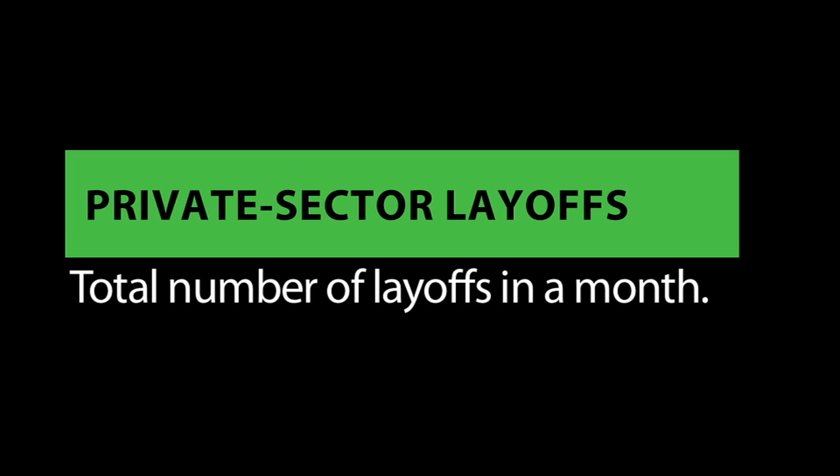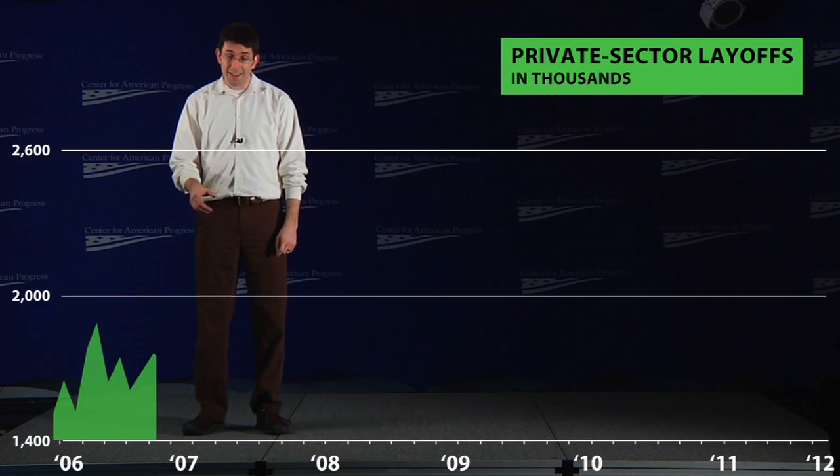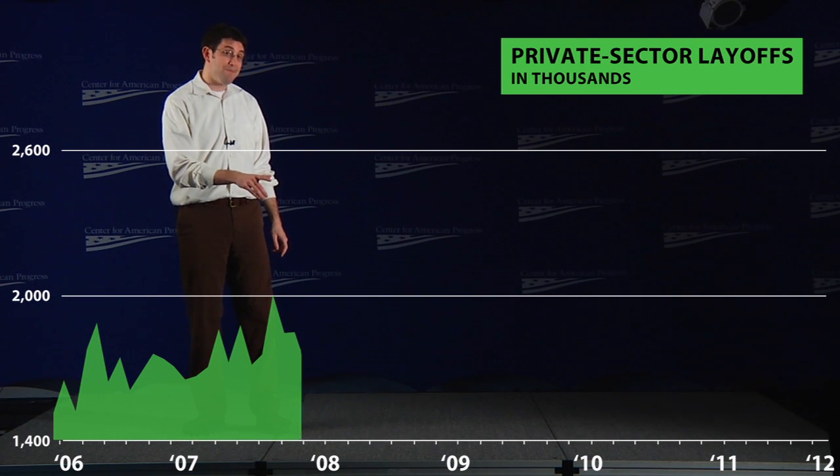Finally, let's look at private sector layoffs. In this graph, up means more layoffs — so up is bad. And just like payroll employment, you can start to see signs of trouble by the end of 2007.